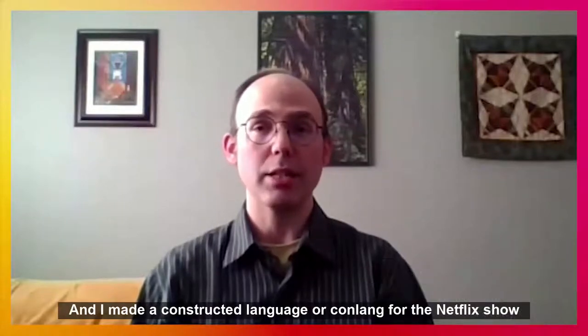Hi, I'm John Scott, instructor of German at University of Calgary's School of Languages, Linguistics, Literatures, and Cultures, and I made a constructed language, or conlang, for the Netflix show Archive 81.